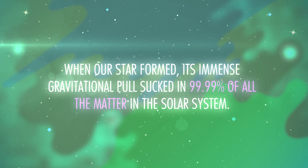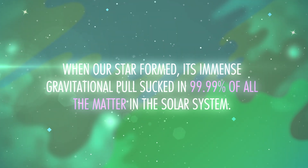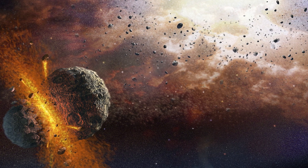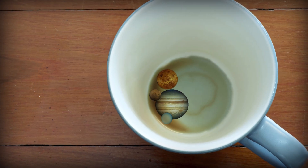Last episode we talked about how the stars are like our great-great-great-many-many-times-over grandparents. Well, our Sun actually had stars as its parents too. It's most likely a second-generation star, which means the Sun was formed from the wreckage of previous dead stars, and that it contains elements other than just hydrogen and helium — heavier elements forged in the bellies of stars, and some of which are flung out by supernovae. When our star formed, its immense gravitational pull sucked in 99.99% of all the matter in the solar system. So in this case, we are all the 0.01%.